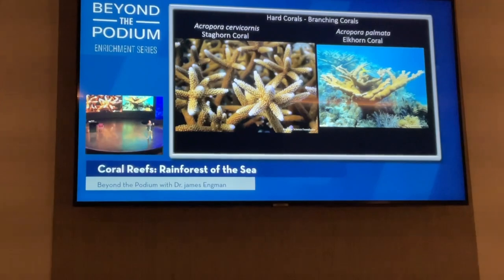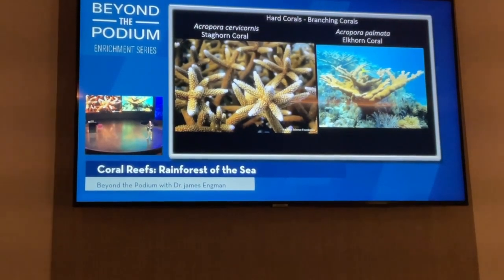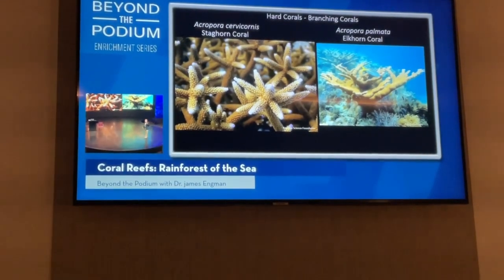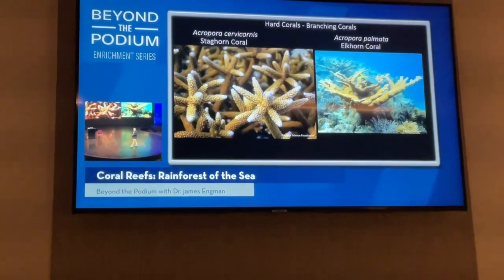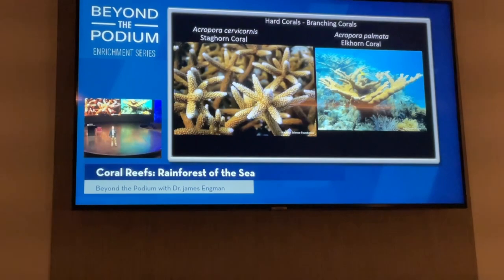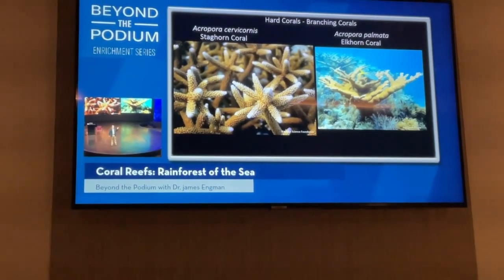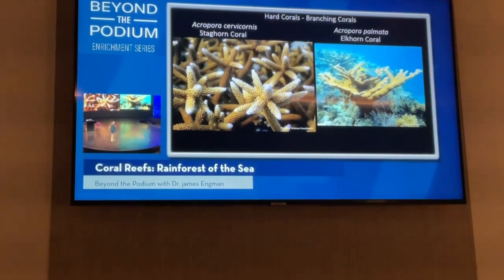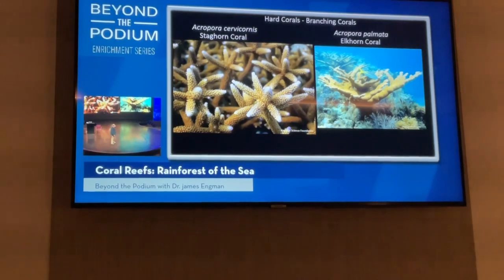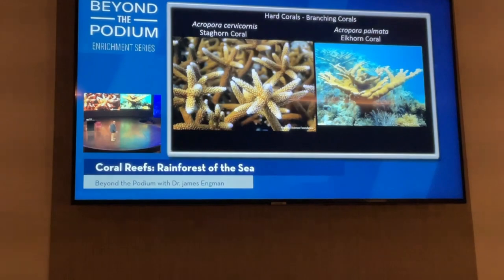That fast growth is an adaptation: if a storm breaks off pieces, the pieces can live and grow. But by pushing their physiology to the limits, branching corals are the most sensitive corals on the reef — if they get stressed, they really start to have problems. I was impressed to see both of these on one of the snorkels two weeks ago.